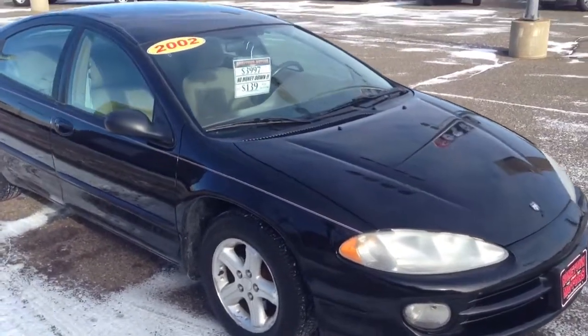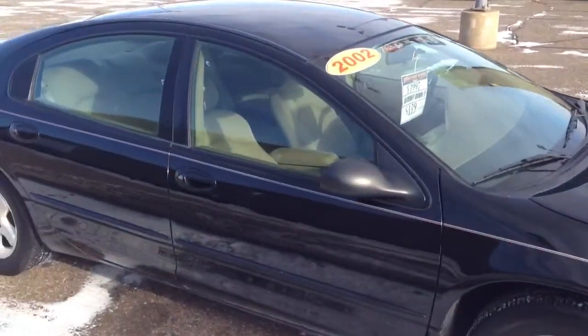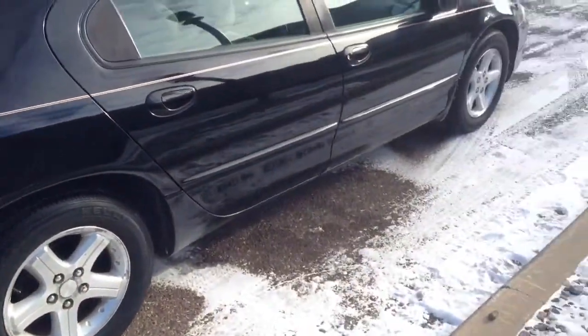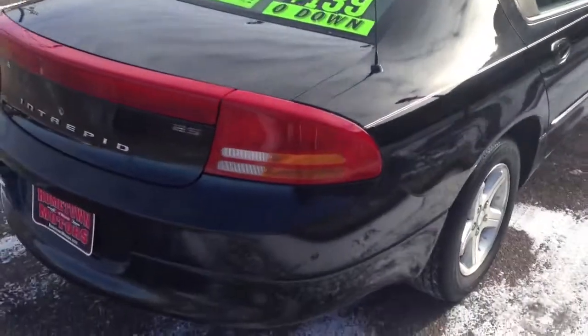Here we have a 2002 Dodge Intrepid, 3.5 liter V6, very nice car, aluminum wheels, good tires, ES model.